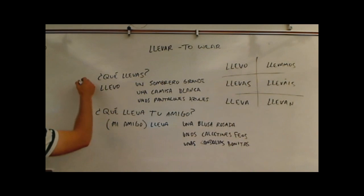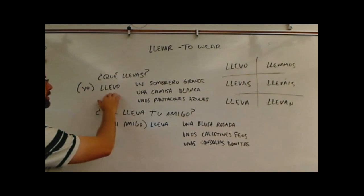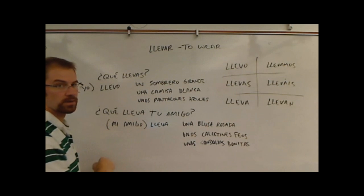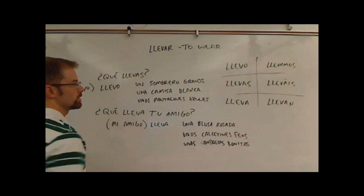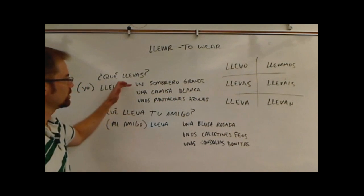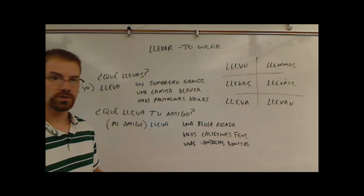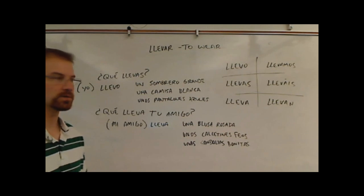To answer that question you could say llevo, or yo llevo, and then fill it in with whatever you're wearing. For example: llevo un sombrero grande — a big hat; una camisa blanca — a white shirt; yo llevo unos pantalones azules — some blue pants. Keep in mind that adjectives need to agree with the noun they're describing. Typically people use the indefinite article when talking about clothing, like 'a shirt' or 'some pants,' rather than 'the shirt' or 'the pants.'